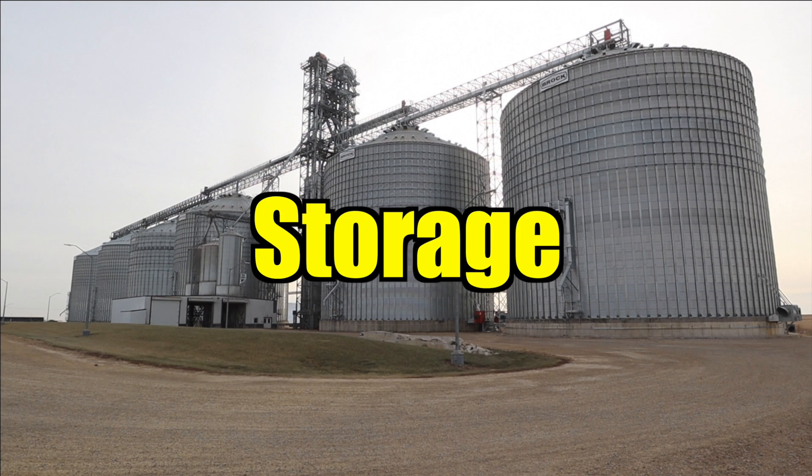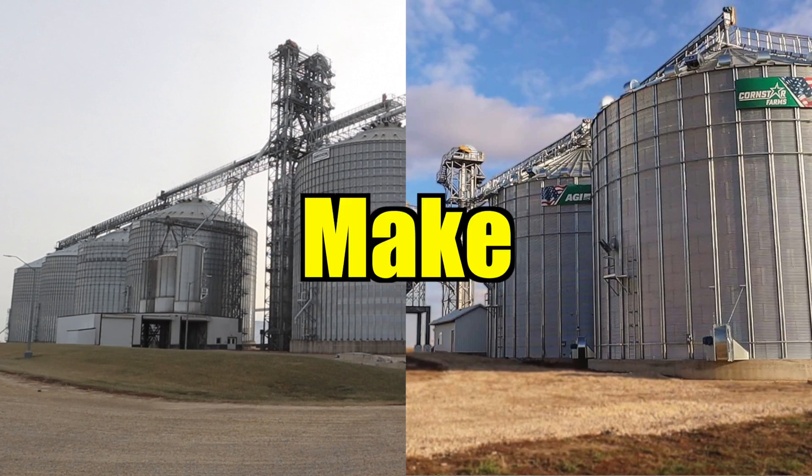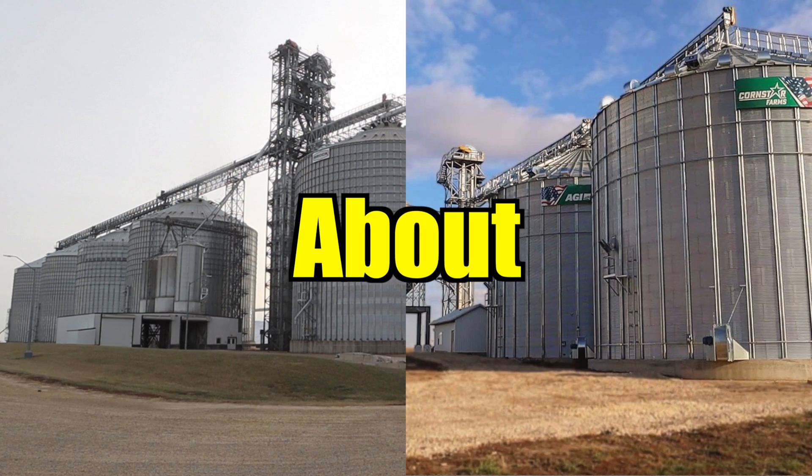This is a co-op that we call off-farm storage, and this is a farm that has its own grain bins, or what we call on-farm storage. One of these is going to make us an extra $15 million, and this is what this video is about.